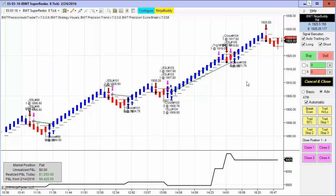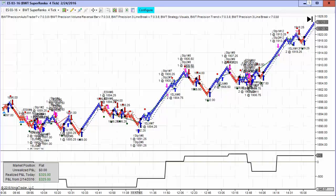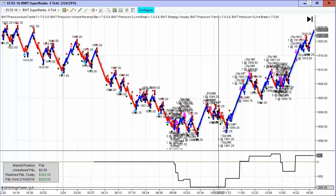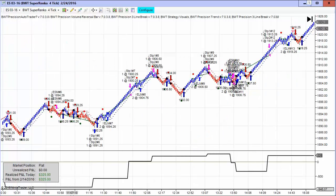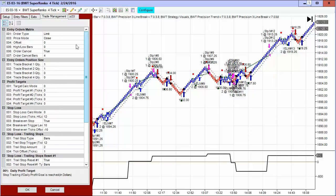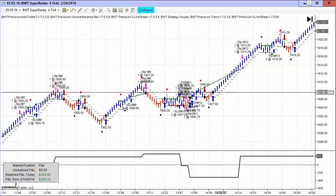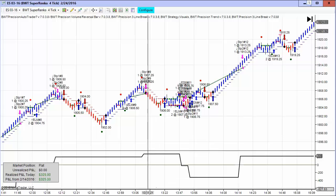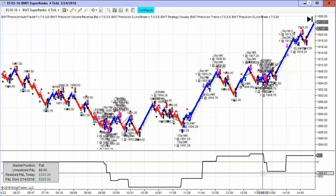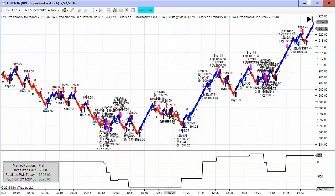Next up is the BWG Suparenko 4-tick, which had a number of trades today — a little bit of a drawdown at the open and then came back to the plus side of the ledger, for a net of $325 today. This is also using the line break algorithm, trading two contracts, with a goal of $1,000. On the Suparenko 4-tick, this is a pretty tight time frame. Obviously, if trading had started at 10:30 we could have avoided that drawdown — there's something to be said for what time of day you start trading on a time frame this small.